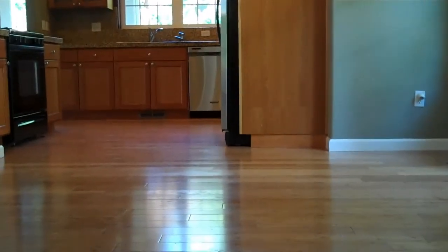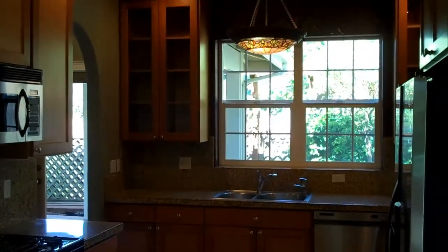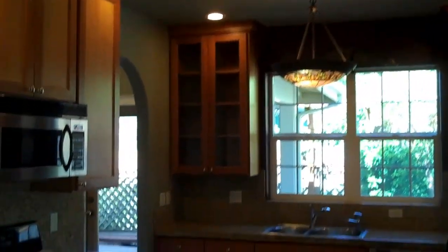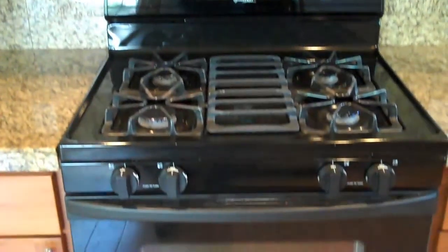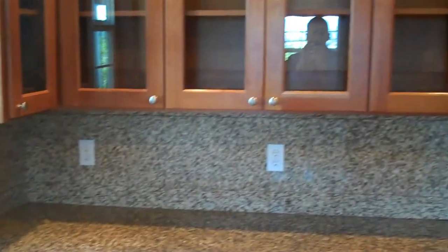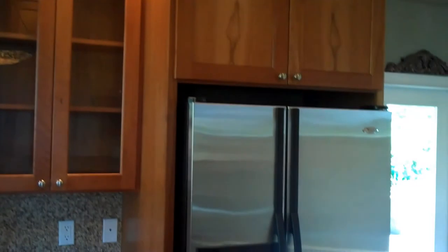The main level is all hardwood floors, and this is bamboo — really neat stuff. Of course, this is the kitchen. The cabinets are extra tall with glass as well. There's a stainless steel microwave, gas range, and granite tile countertops. You can really see how tall the cabinets go, all the way to the ceiling. Really neat light fixture in here, and a stainless steel refrigerator.